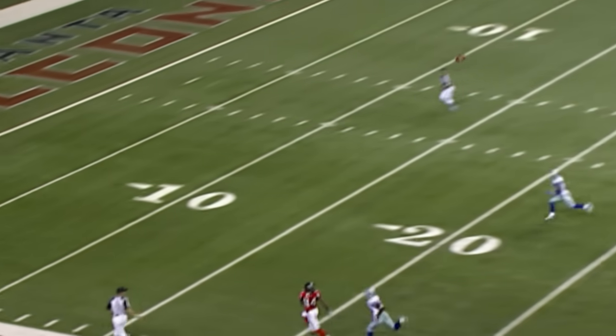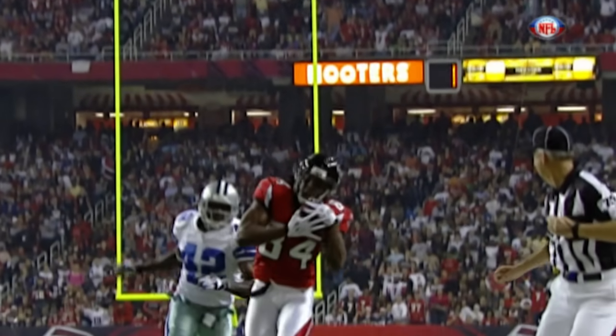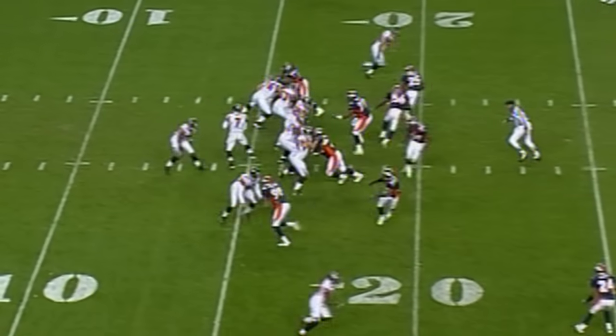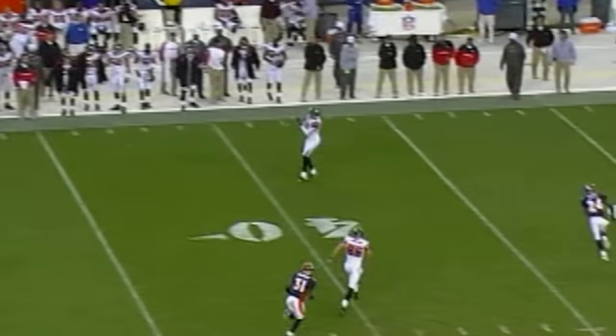Vick throwing long this side — Ronnie White. He stayed in the pocket, stepped up inside and threw it. Absolutely right on the money, Mike Vick. It's 11 on 11 and he's winning. Vick looking — nobody open. There he goes. He's got a man open — finds Michael Jenkins. His first NFL catch. He runs down the sideline — did he step out of bounds? Yes.